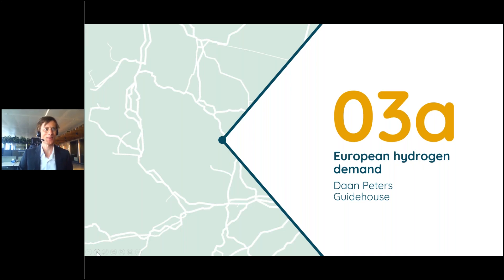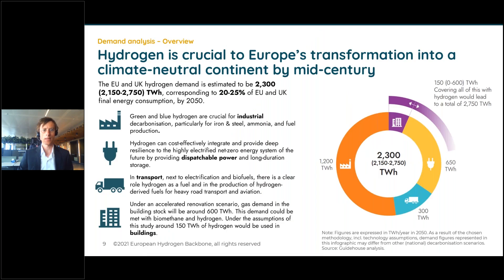Thank you Daniel. Let me focus now on European hydrogen demand as we analyze it in the study. This slide shows how we see it developing up to 2050. Our analysis shows that hydrogen will be very important to achieve climate neutrality mid-century across Europe — meaning the European Union and the UK — to a total of 2,300 terawatt hours, which equals roughly 220 billion cubic meters of natural gas equivalent, or 20 to 25 percent of EU and UK final energy consumption by 2050.